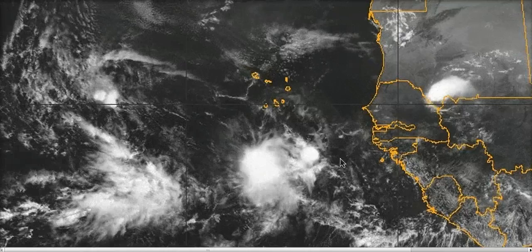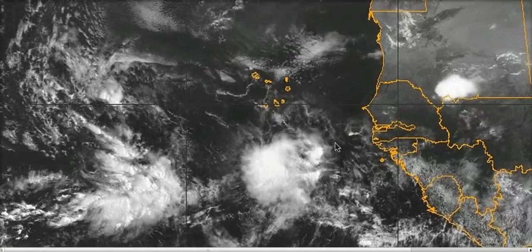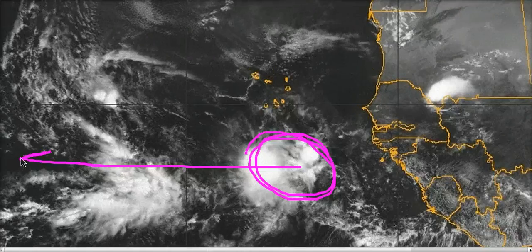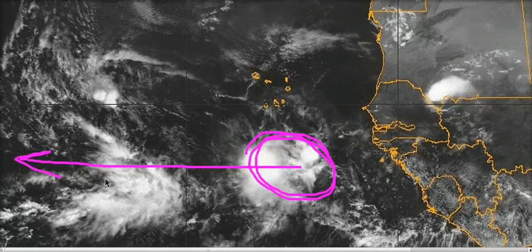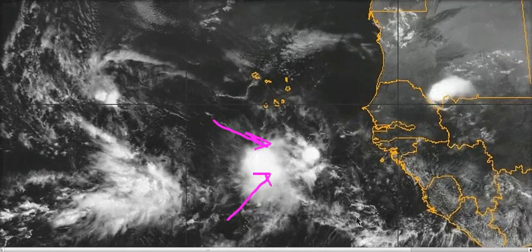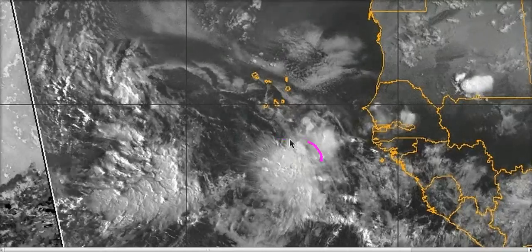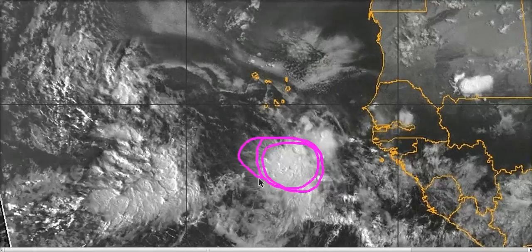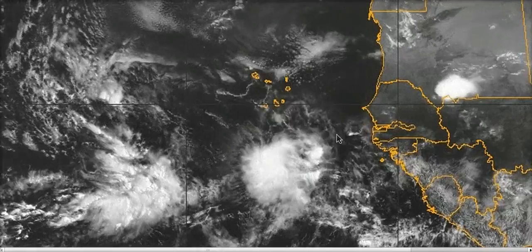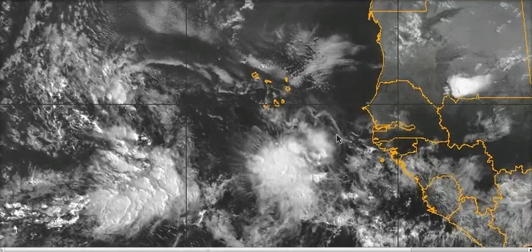I wouldn't jump the gun on how fast 93L develops. It's still embedded in the monsoon trough and firing some convection, which is nice, but it's a fragile entity. It's one of those blobs with inflow that isn't quite circulating yet — you see linear inflow coming in from multiple directions, but no real radial curvature. We're not seeing much of a circulation; it's just inflow into a glob in the monsoon trough, which could easily dissipate on the way west. That said, the models are on this, so we need to watch it carefully.